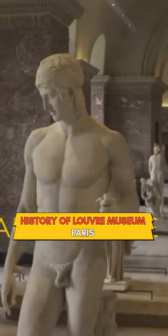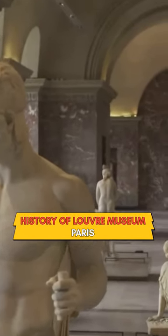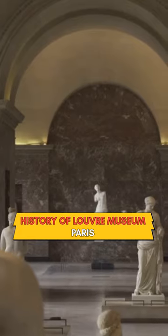The royal move away from Paris resulted in the Louvre being used as a residence for artists under royal patronage.